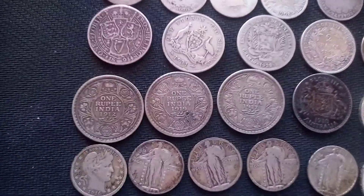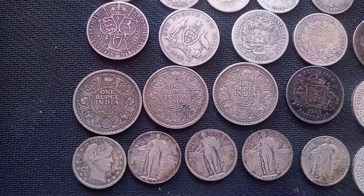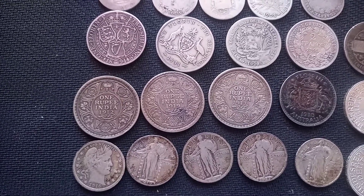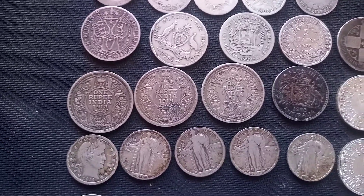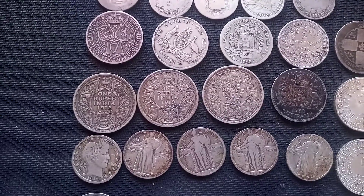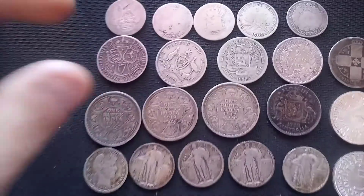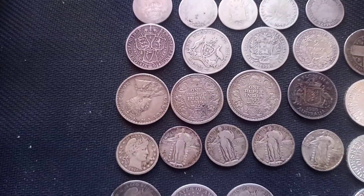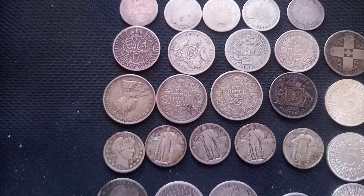Over here we have 3 one-rupee coins from British India: 1912, 1919, and 1917. These ones are amazing to get for this price. They are sterling silver, beautiful coins with a very pretty design — I like it a lot, with George V on the back. Super happy to pick those up.